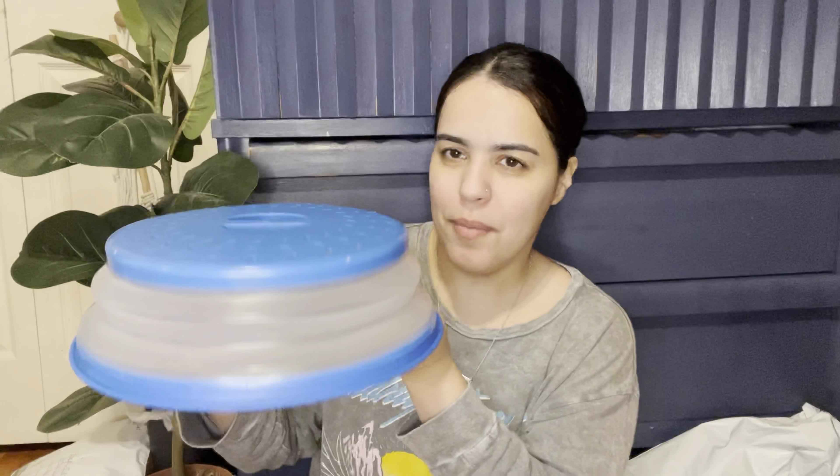Then I got a lid for the microwave — it's an expandable one. When you're not using it you can put it flat on the side of the microwave, and when you need it you just expand it like that. How cool is this! The material feels amazing — I just hope it doesn't melt. I got it in blue.